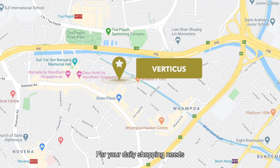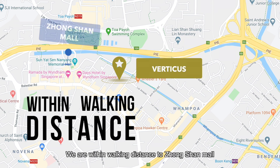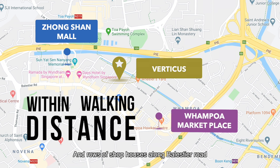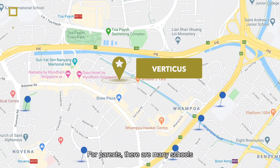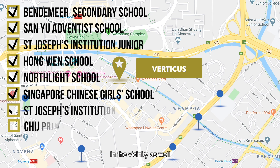For your daily shopping needs, we are within walking distance to Zhongshan Mall, Whampoa Marketplace, and rows of shophouses along Balestier Road. For parents, there are many schools in the vicinity as well.